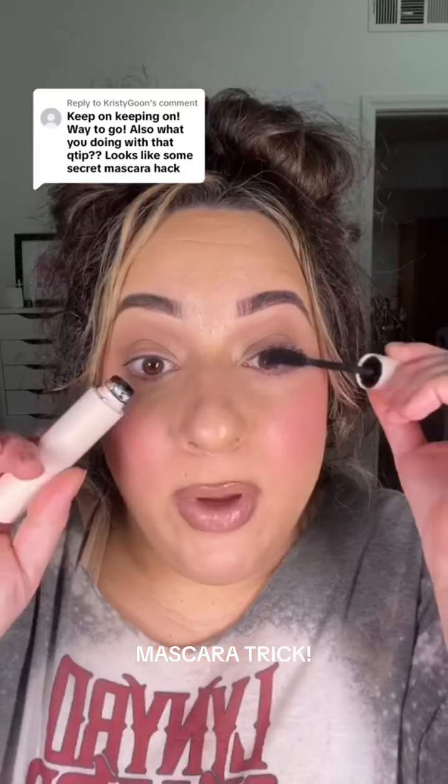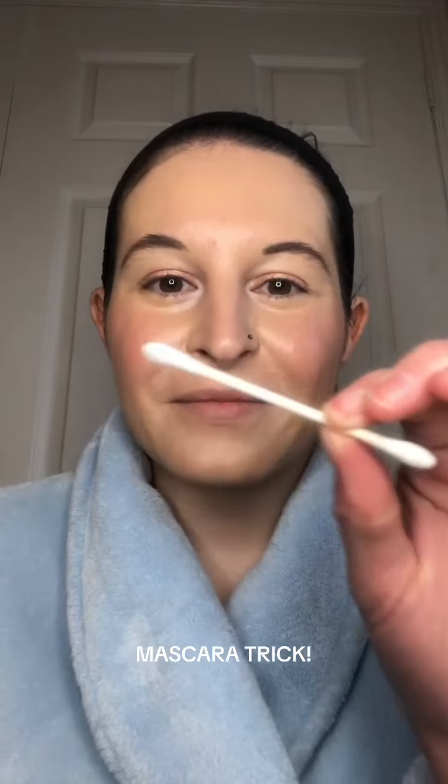Would you believe me going in with the Rare Beauty mascara with a q-tip? I did not curl my lashes. I have my Rare Beauty mascara and my q-tip — she said to do a couple of coats of the mascara, so that's what I'm going to do first.